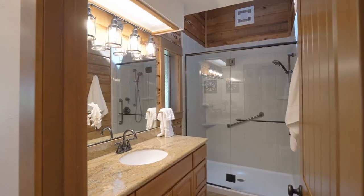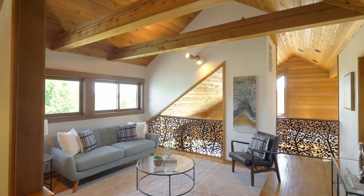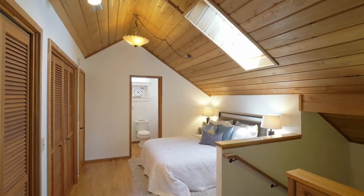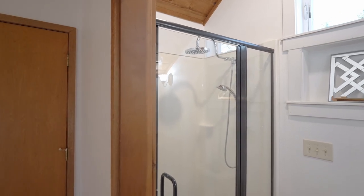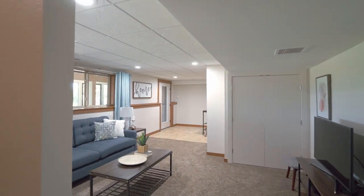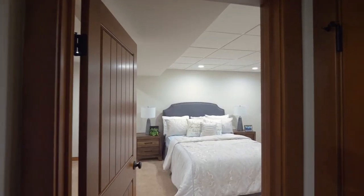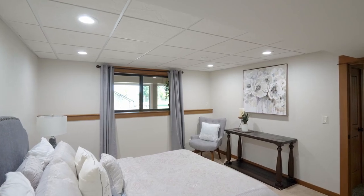And a full guest bath — you'll find one on every level. Upstairs, a spacious loft is a flexible space with electric lift skylights and its own full bath. Downstairs, the family room has an outside entrance, and you'll find another large bedroom plus a full bath.